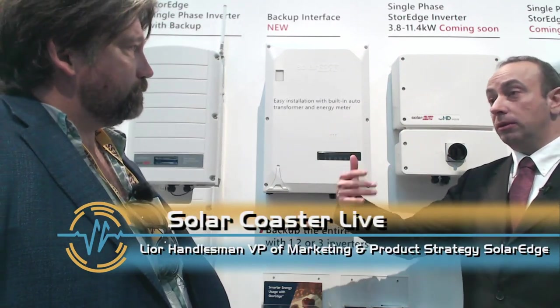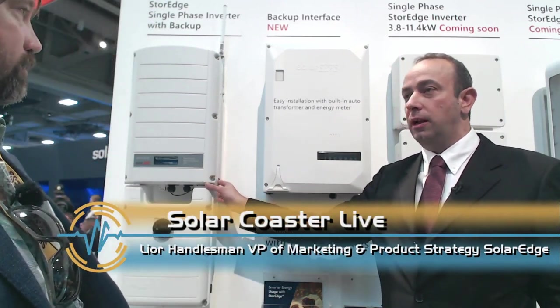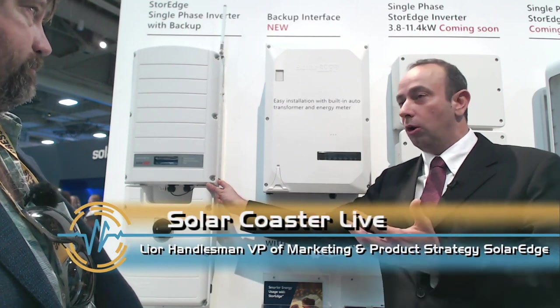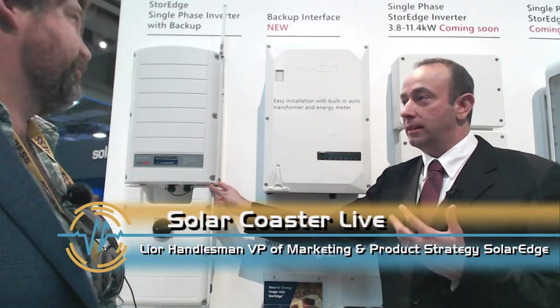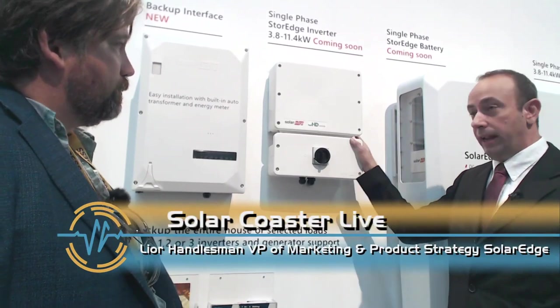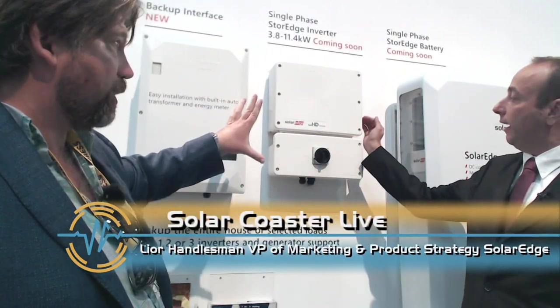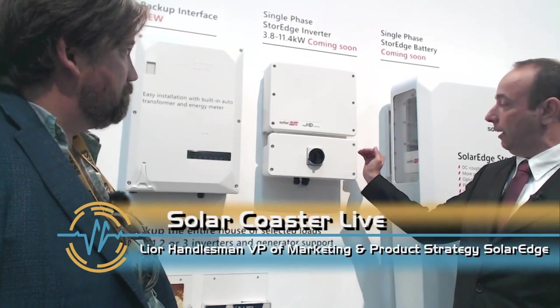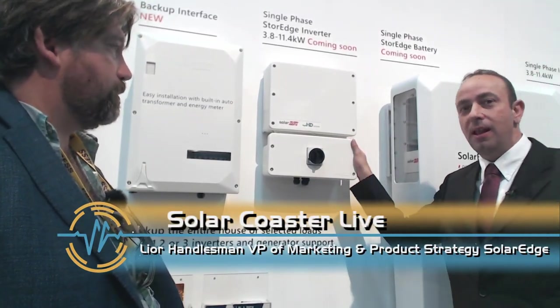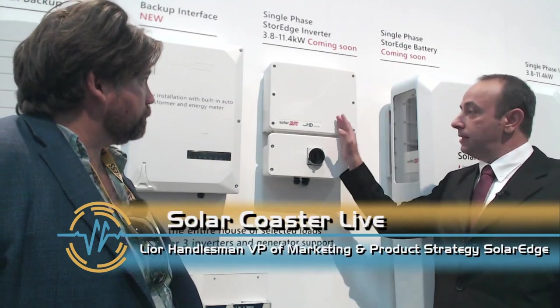Pretty soon we are phasing out the older storage inverter and transitioning to a new one. This is the new generation storage inverter coming very soon. It's an HD Wave inverter that can go up to 11.4 kilowatts in roughly the same package size. This will be our storage inverter going forward, and it works together with the backup interface to bring backup power to the home.